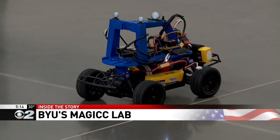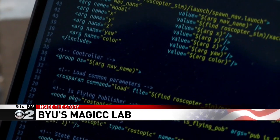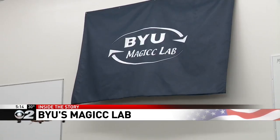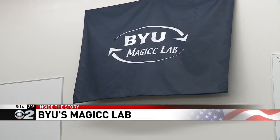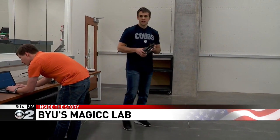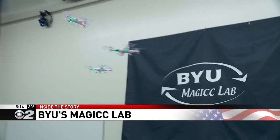The drone is using visual information to find the car, follow it, figure out where it's going, and keep track of it. What's amazing is it's not using GPS and it's not using a commercial autopilot — it's only using the engineering brains of graduate students here inside BYU's MAGICC lab.